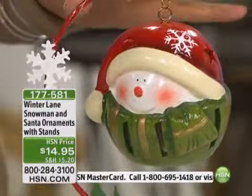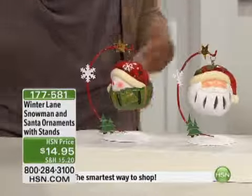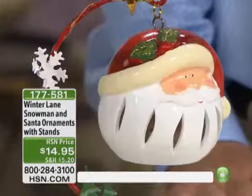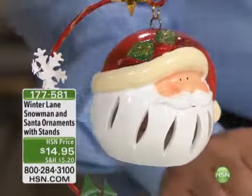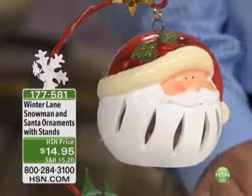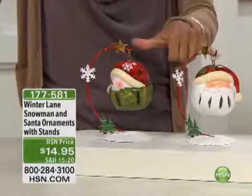Jeff and I have these amazing items, and the pricing is truly unbelievable this morning — it's worth staying up for. Depending on where you are, East Coast, West Coast, if you're checking us out online, shopping is fun and it's so easy. You can shop by your remote if you have that available, because these items haven't been here since July, and we have them now at $14.95. These are charming — it's our Winter Lane Snowman and Santa ornament, and it comes with the stand. You don't have to choose because you're getting the duo this morning.